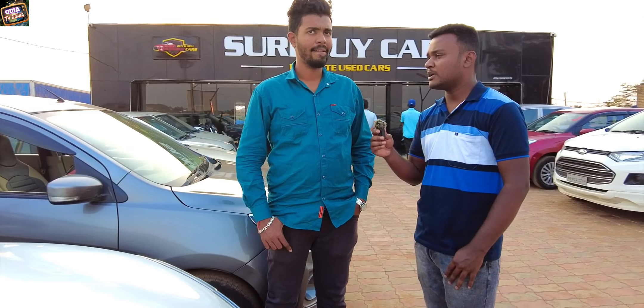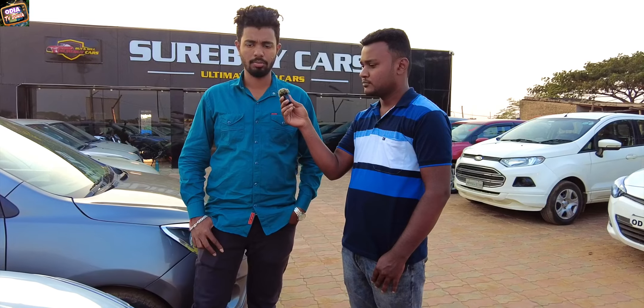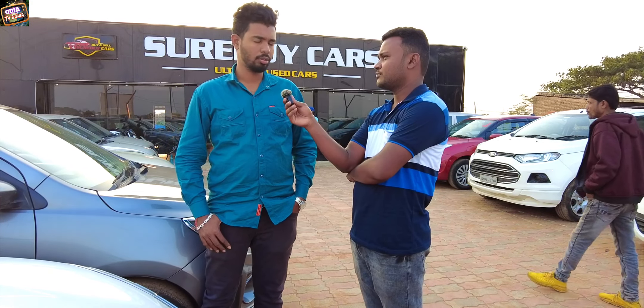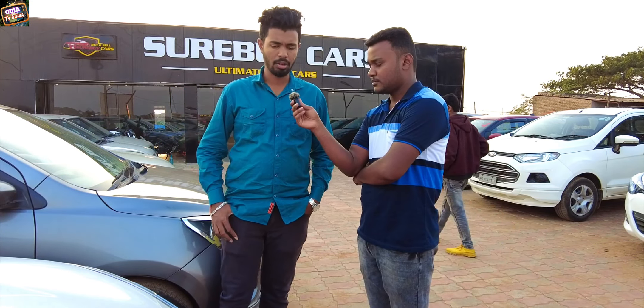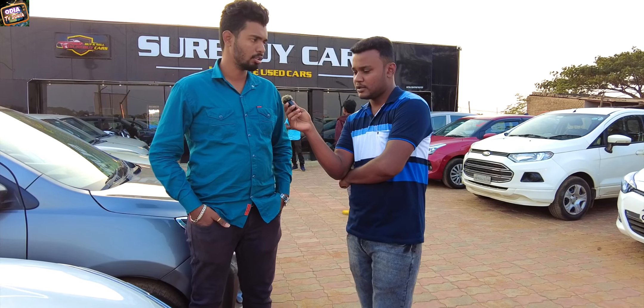How long have you changed the ownership? We have to change the ownership, but we have to go through 25 days. I have to go 5-10 days to get the car. Do you have insurance for the car or customer? No, we can do it. We have to do it. If you don't have insurance, you can get insurance for the customer.